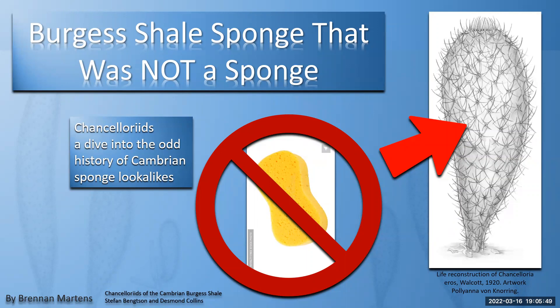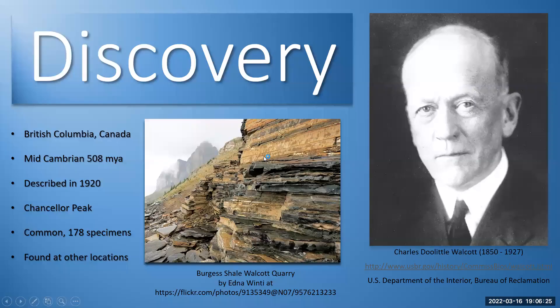Let's dive right into the Burgess Shale sponge — that was not a sponge. Chancellorids are a pretty enigmatic group of organisms from the Burgess Shale. Most of you probably know a lot of creatures from the Burgess Shale were quite bizarre, and we don't know much about a lot of their behaviors or lifestyles. But this one in particular, we actually do know quite a lot about. So let's find out why it was not a sponge.